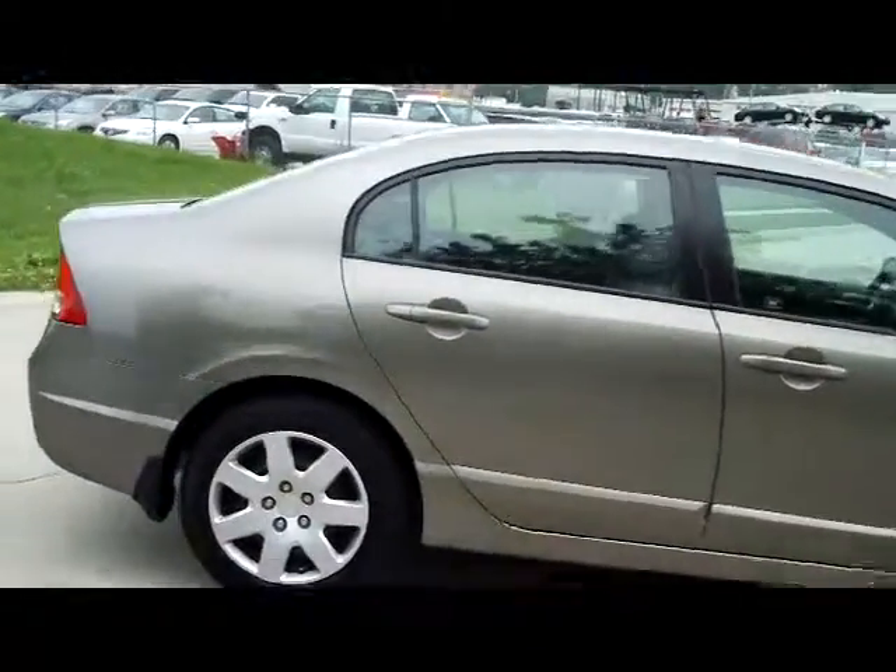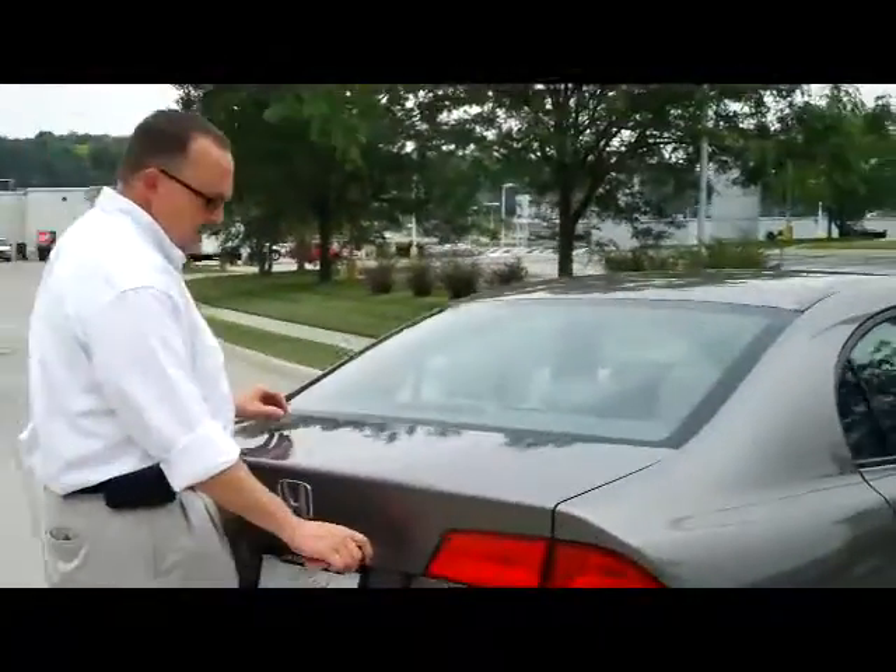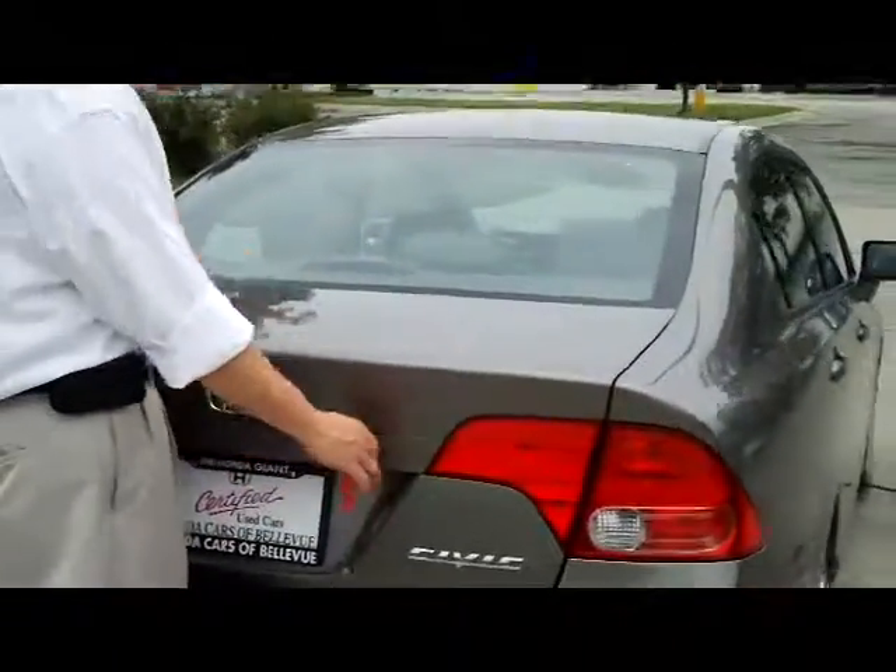It is certified, so you'll get the 12 month, 12,000 mile bumper to bumper warranty, and the remainder of the 70 or 100,000 mile powertrain warranty. You have your rear window defrost, high mount brake light, lots of room in the trunk, and pull down seats if you need the additional space.